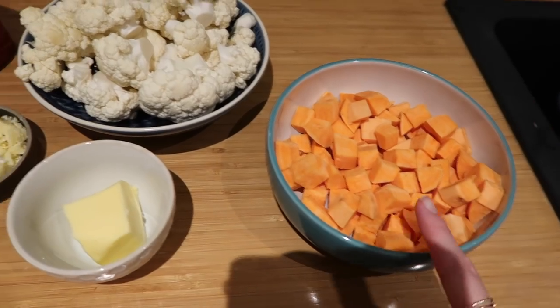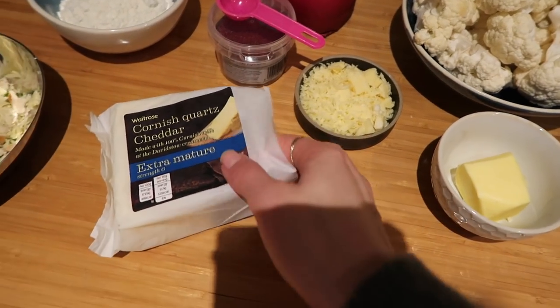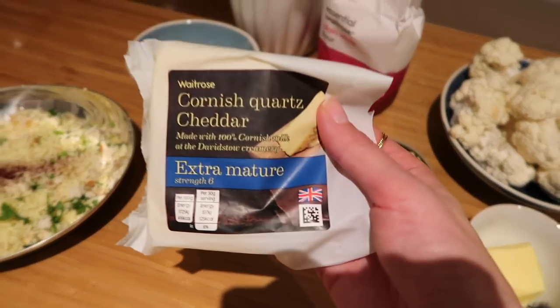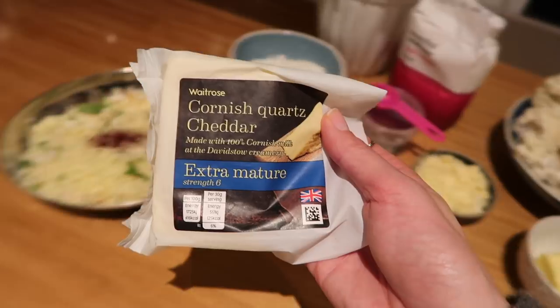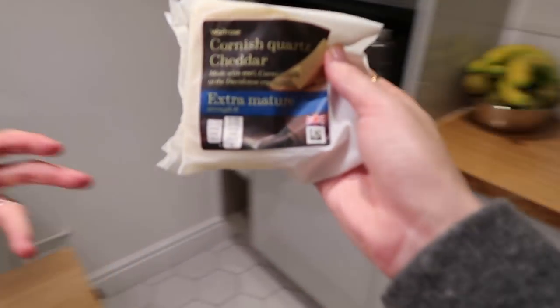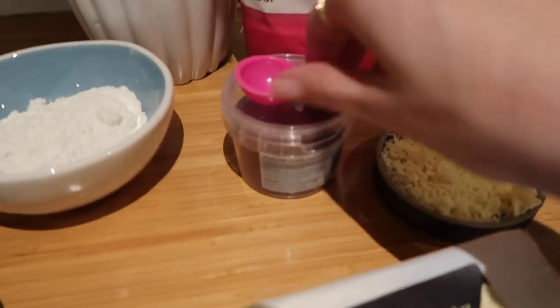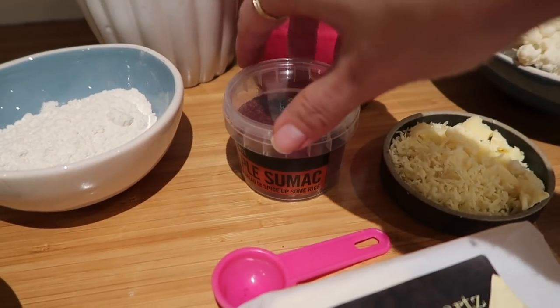So we've got: sweet potato, cauliflower, butter, cheese — and I just wanted to show you guys this cheese that Mark and I have become obsessed with. He said before filming, 'I just want to eat the cheese.' But it's going in here! We've also got some flour. Then this is the sumac — I hope I'm saying that right. It's a spice used in Middle Eastern cuisine to add a lemony taste to salads or meat.